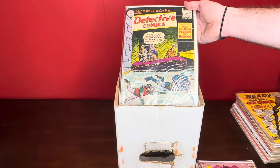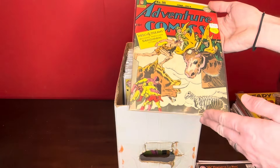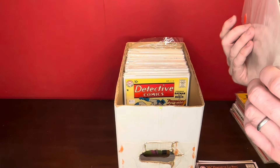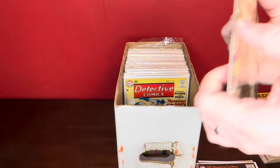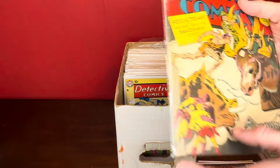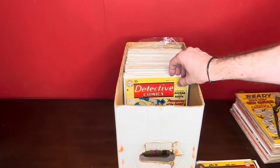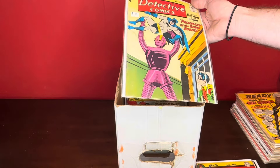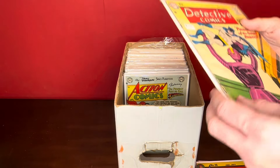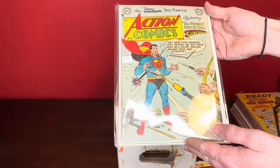Detective Comics number 229. Here's another big logo book — Adventure Comics number 98. I think these big logo DCs are cool. Looks like it's still probably attached at the bottom; top looks like it might be pushed through, but a decent-presenting copy, so that's cool. Got a robot cover here — Detective Comics 258. Okay condition. Bottom staple looks like it might be popped. Not the big logo, but still relatively early, still pre-code.